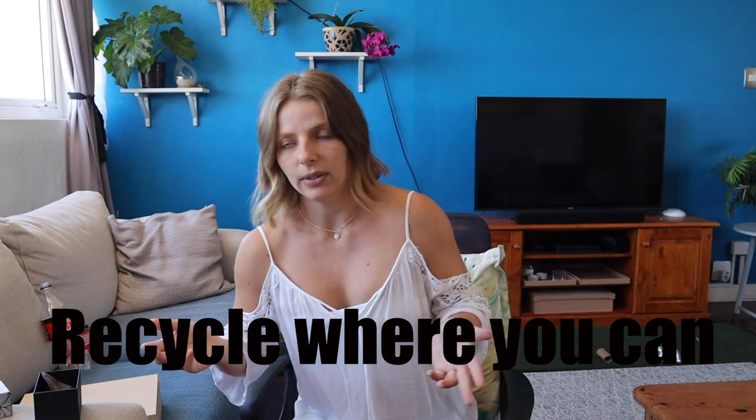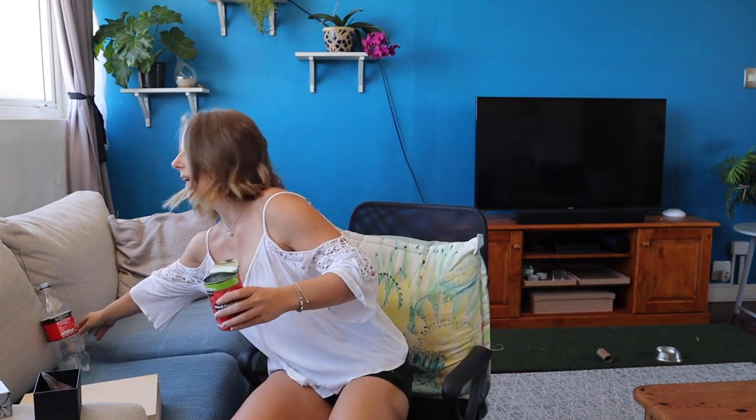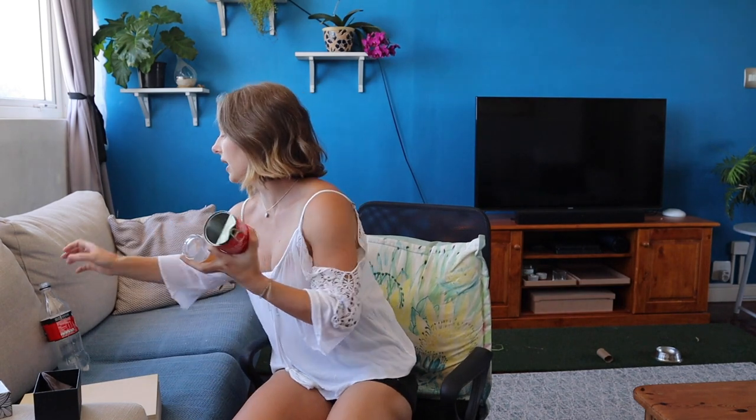If you can't reduce your consumption then you're just going to have to recycle, but there is sort of a caveat with recycling. I listened to a really cool podcast the other day — I'll share it down below — about recycling. So the first thing: tin and other metals, cans, that sort of thing, are super easy and super good to recycle.